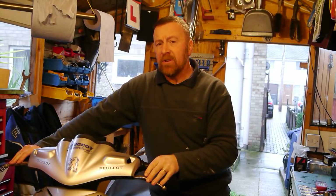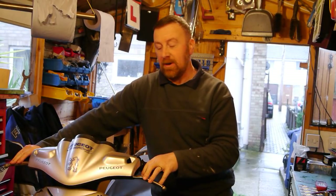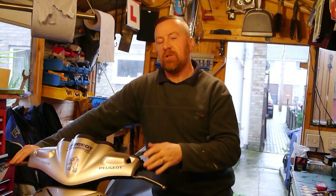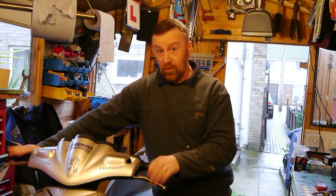He gets it home with a small fault, fixes that fault, then goes off to the MOT station to get it MOT'd. But there are a few bits and bobs that cause another problem — it stalls, it's noisy — and things seem to escalate to the point where it drove him mad.